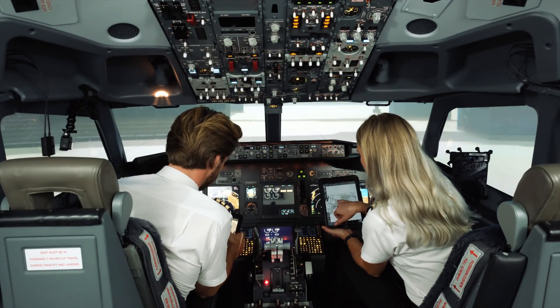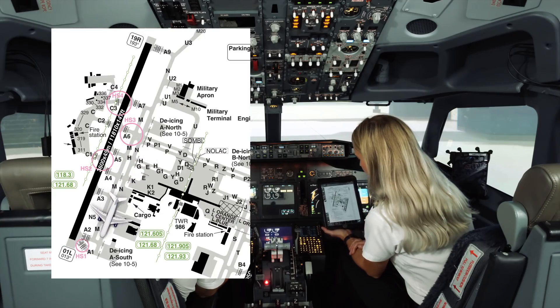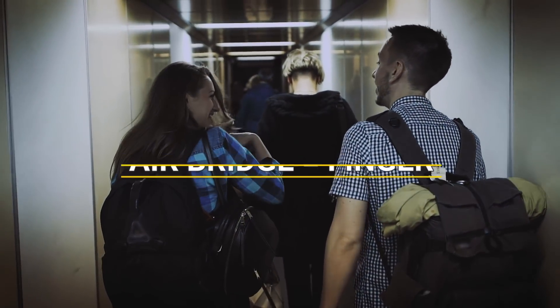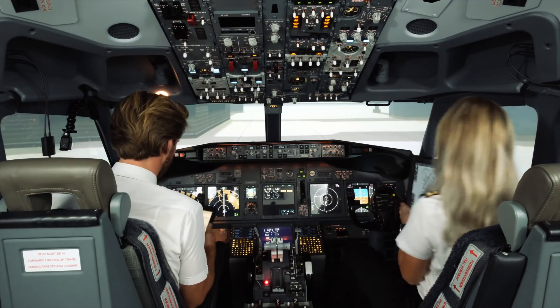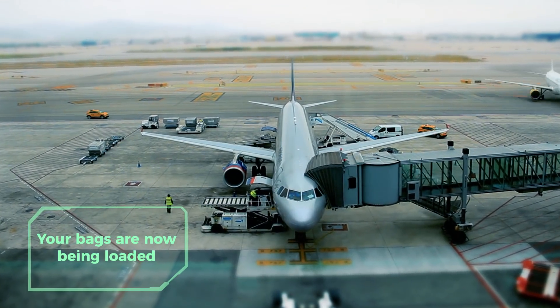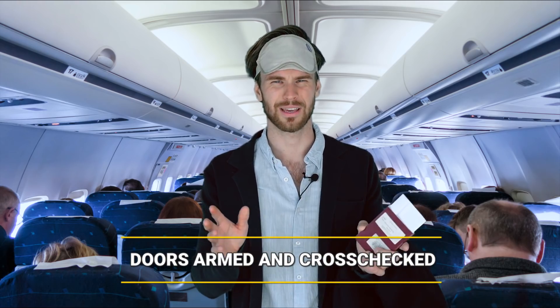Our taxi route is most probably going to be pushback facing west, then taxi via Golf November 1 all the way to holding point 401 left. While the pilots are doing their briefings, you're walking down the air bridge - what we call in navigation slang a 'finger'. Make sure you come prepared on board, know your seat number, and put on a smile for the cabin crew who've probably had a really long day. Safety inspection checklist: surfaces and shocks checked, maintenance checked.